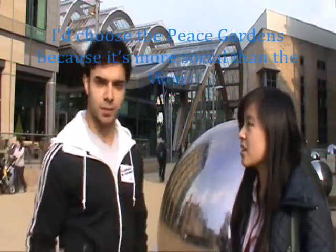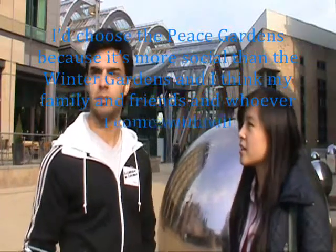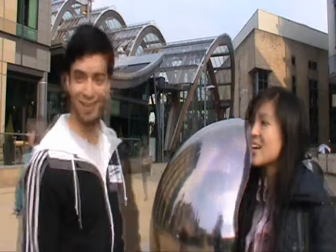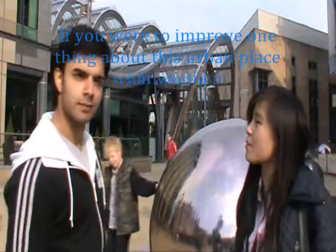I'd choose the tea garden because it's more social than the Winter Garden. I think whoever uses it will enjoy it more. The most important feature I'd add is water. If you were to do one thing about this urban space, what would it be?